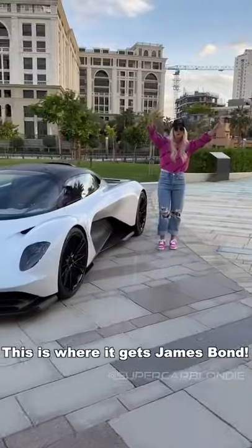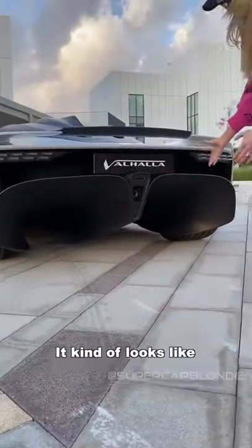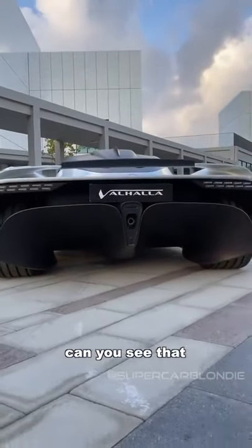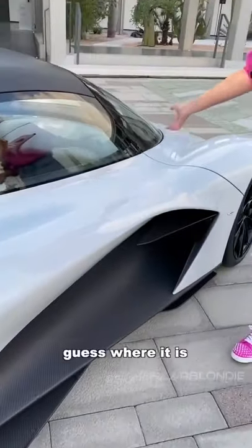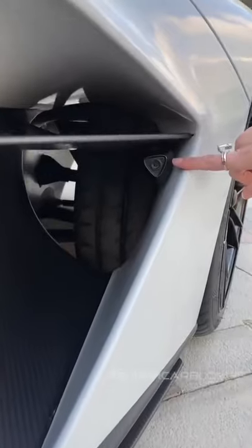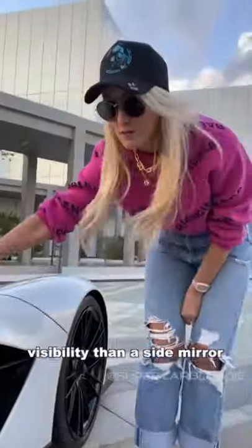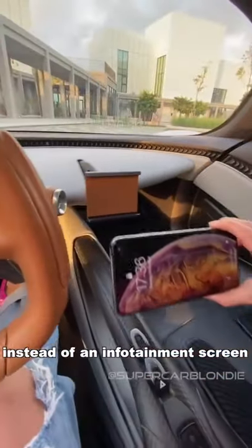This is where it gets James Bond. Just look how massive this rear diffuser is — it kind of looks like an eagle in flight. No side mirror, right? Guess where it is — all the way down here. This camera setup is going to give you better visibility than a traditional side mirror.